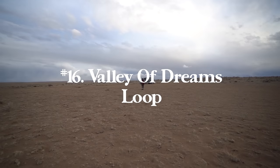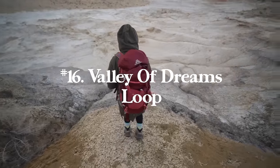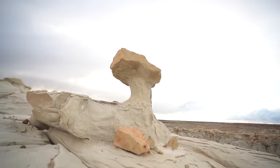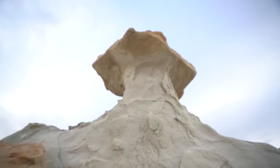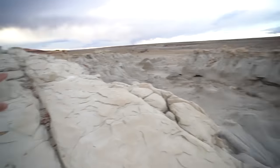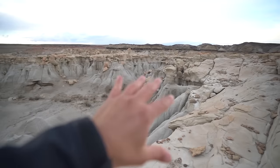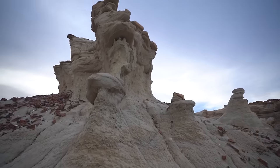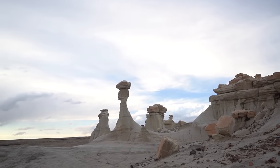Number sixteen is Valley of Dreams Loop in northern New Mexico in Bisti Badlands and Denizan Wilderness — 3.7 miles with 255 feet of elevation gain. Bree and I spent about a week hiking through this area and this was definitely our favorite trail. It has some of the most famous spots in the Badlands, so highly recommend this one among others if you're in New Mexico.